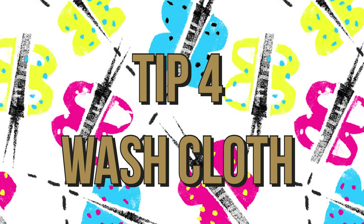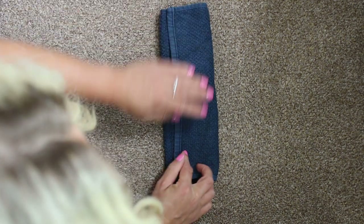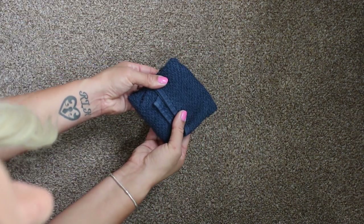Tip four is a washcloth. If you've had a shower on the morning of your flight and your toiletries are still damp, wrap them in a washcloth — it soaks up any excess moisture and prevents mess.